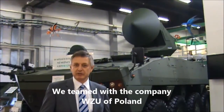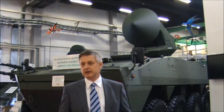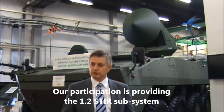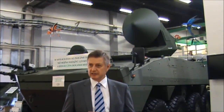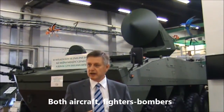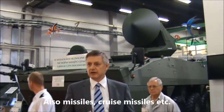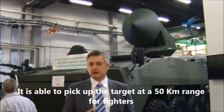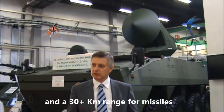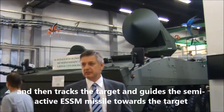I am a team with the company WZU of Poland, where our participation is providing the 1.2 tracker subsystem. That system performs tracking of the target — both aircraft, fighters, bombers, but also missiles, cruise missiles, etc. It is able to pick up the target at a 50-kilometer range for fighters and a 30-plus kilometer range for missiles, and then tracks the target.